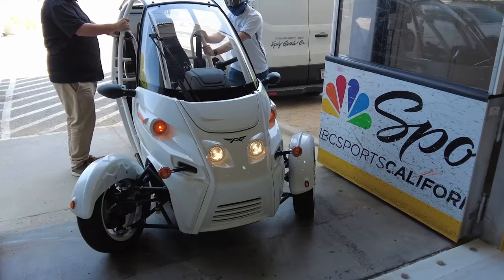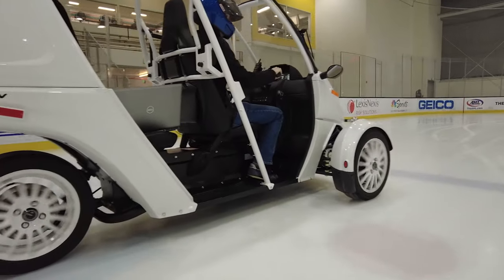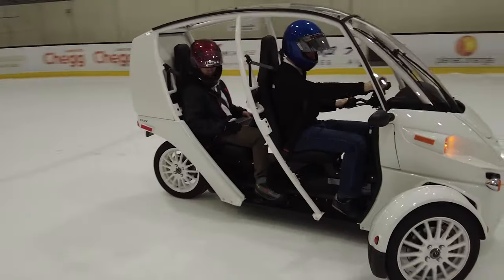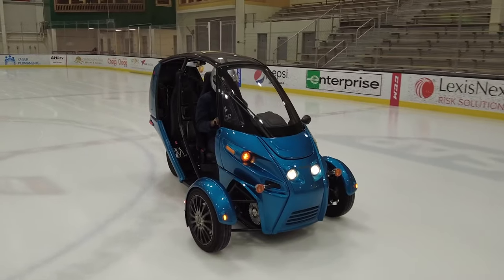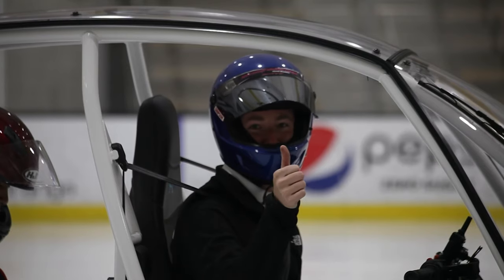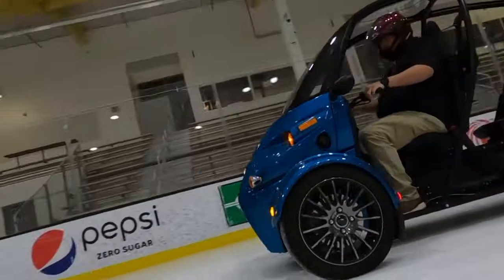They went to the training facility for the San Jose Sharks down in the Bay Area for testing. The facilities manager had the Zamboni clear half the ice rink so it was perfectly smooth, while the other half was torn up from practice — giving two different traction conditions to test how stable the system was. It handled beautifully. They found a few bugs, solved them within an hour, got more data, and it was amazing. The torque vectoring update is still on track for a Q4 release for the general public.